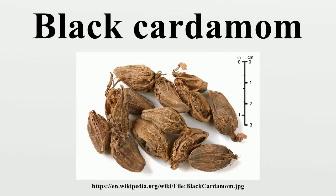Black cardamom, also known as hill cardamom, Bengal cardamom, greater cardamom, Indian cardamom, Nepal cardamom, winged cardamom, or brown cardamom, comes from either of two species in the family Zingiberaceae.